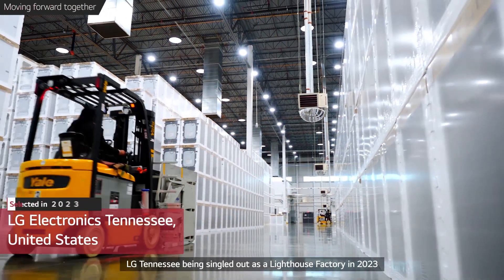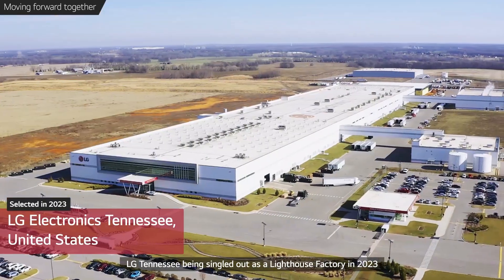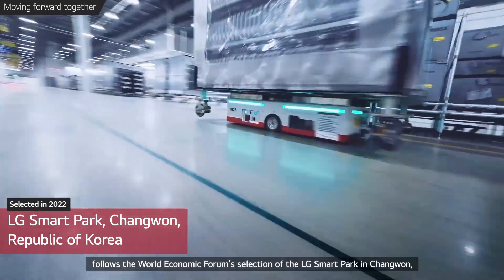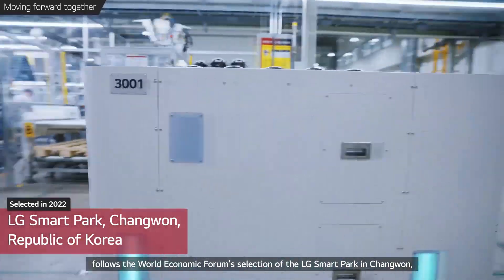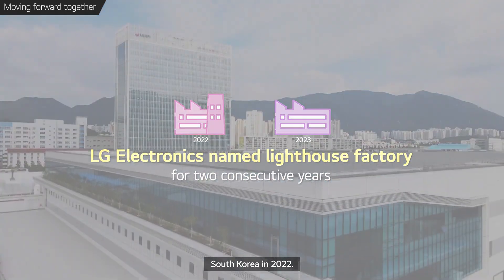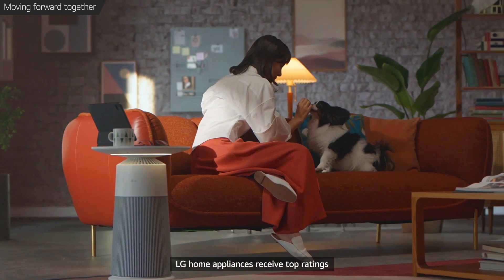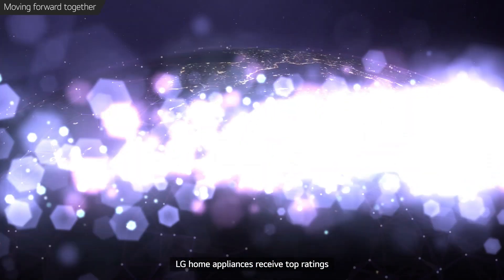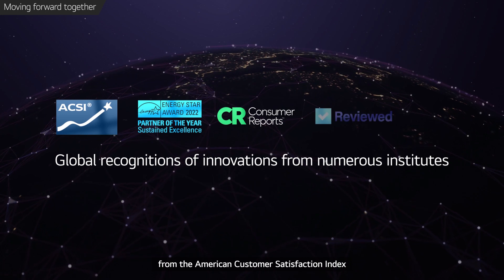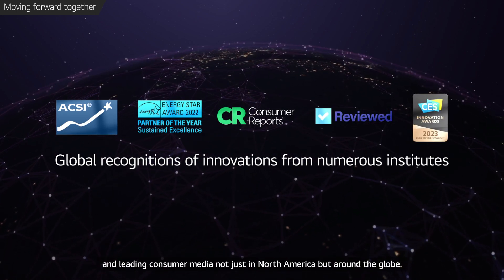LG Tennessee being singled out as a Lighthouse Factory in 2023 follows the World Economic Forum's selection of the LG Smart Park in Changwon, South Korea in 2022. Thanks to its smart manufacturing innovations, LG home appliances receive top ratings from the American Customer Satisfaction Index and leading consumer media, not just in North America but around the globe.